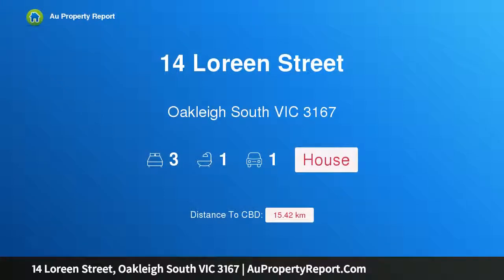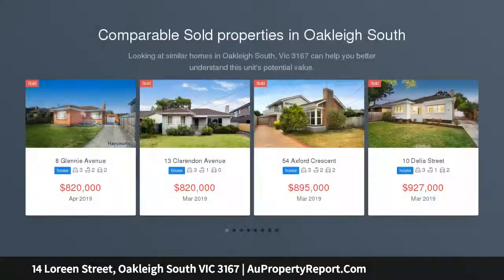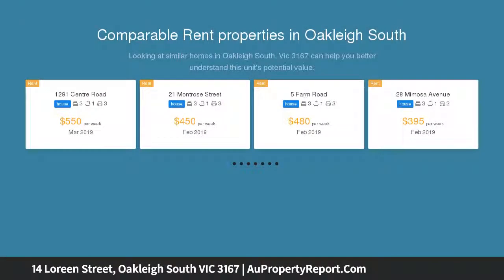Hi, I am glad to introduce property 14 Lorene Street, Oakley, South Victoria 3167. Inviting family spaces in a prime locale. Beautifully positioned in a no-through street, this inviting three-bedroom brick home reveals modern character and comfort with nothing to do except move in.